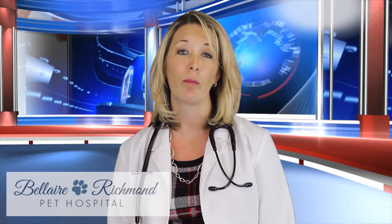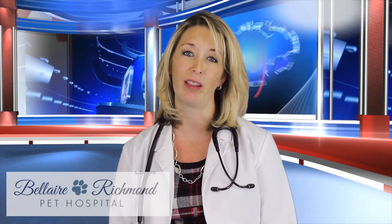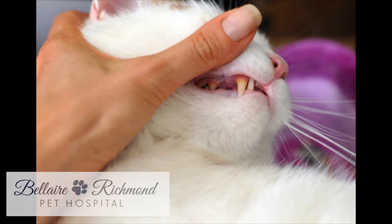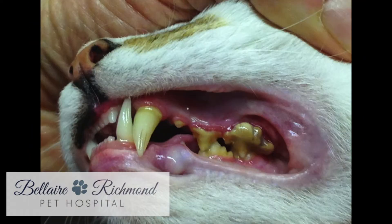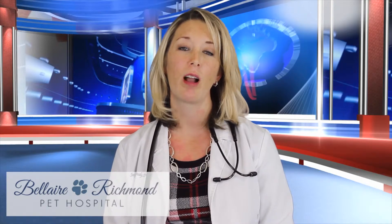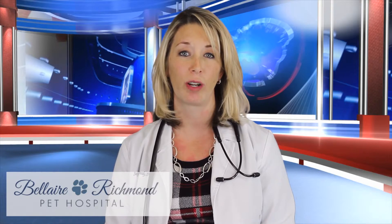Dogs and cats can develop periodontal disease just as humans can. The process is simple, yet relentless. Periodontal disease is the most common clinical condition occurring in cats and dogs, and begins when bacteria in the mouth form plaque that sticks to the surface of the teeth. Minerals in the saliva then harden the plaque into tartar, which firmly adheres to the teeth. It can progress deep enough into the bone to cause bacterial infections, tooth loss, and disease in your pet's vital organs.